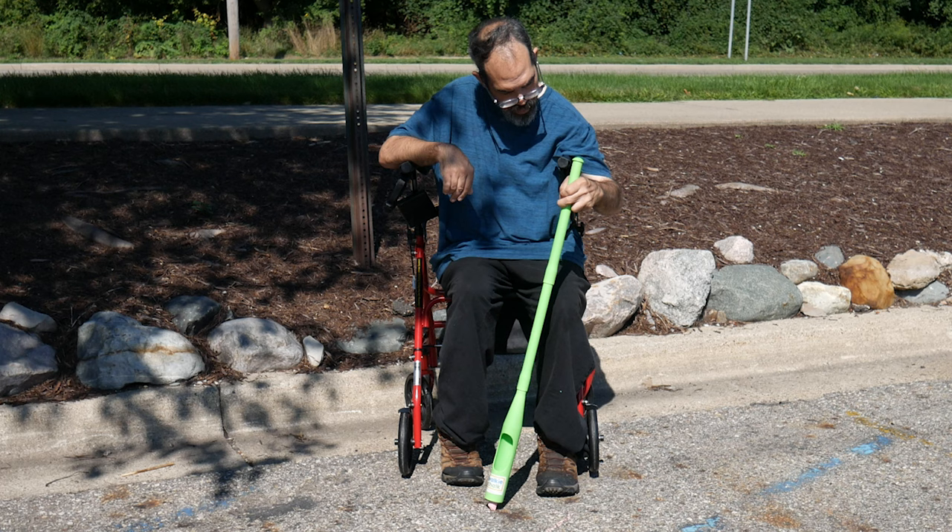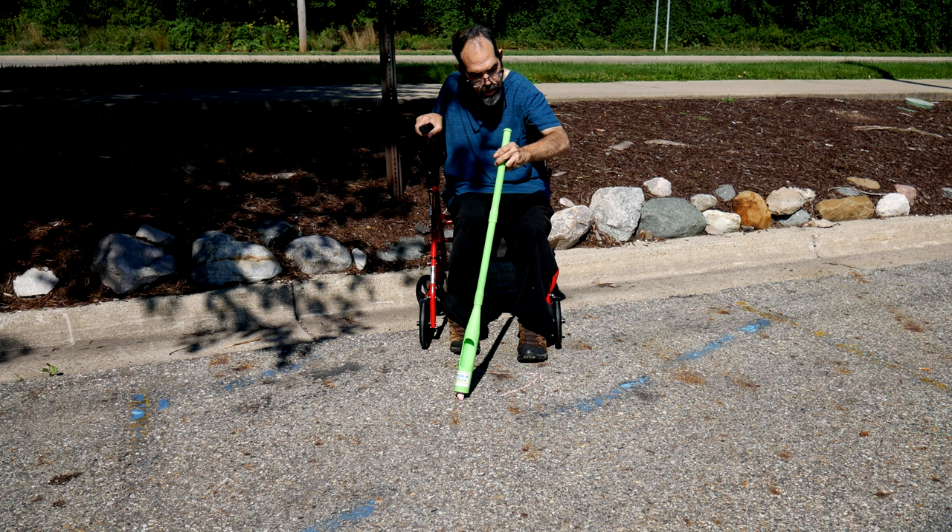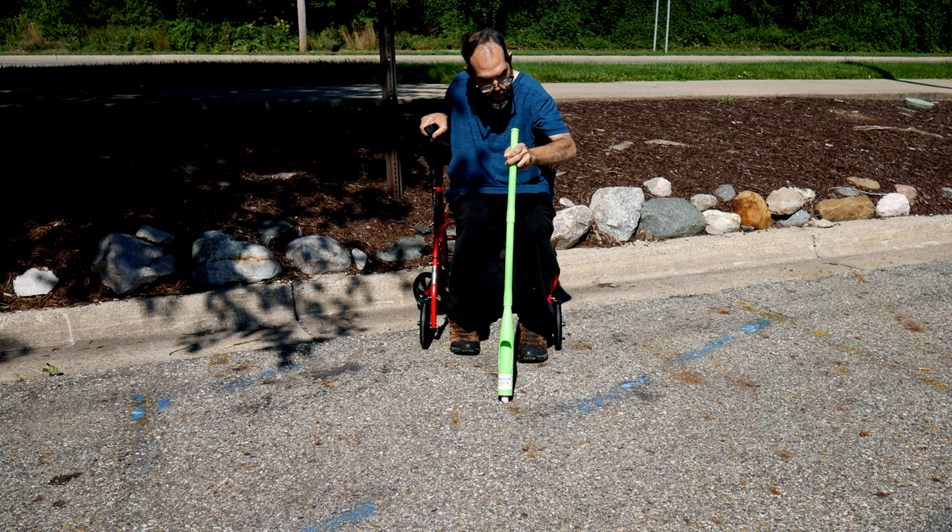To help us demonstrate this device, we have with us Paul Miller who is going to demonstrate how to use the Walkie Chalk. On screen, Paul Miller is drawing with the Walkie Chalk on pavement.